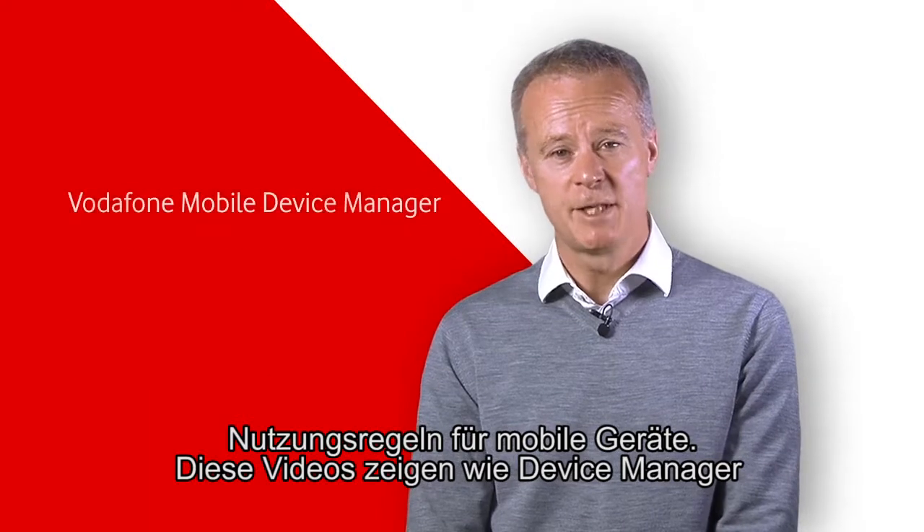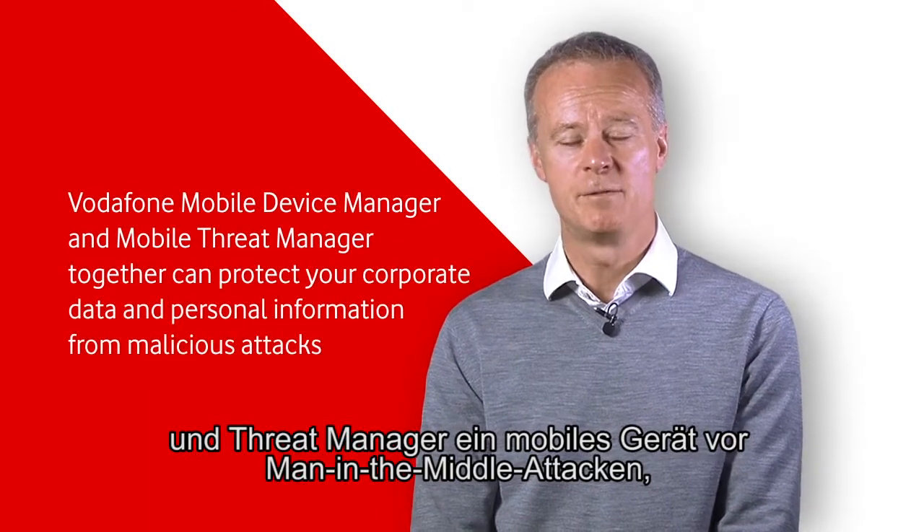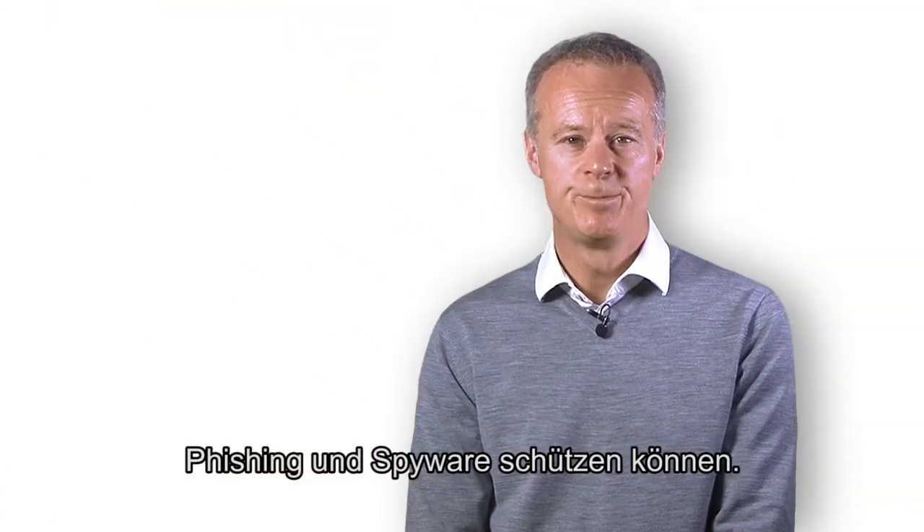This series of videos shows how Device Manager and Threat Manager together can protect a mobile device from man-in-the-middle attacks, phishing and spyware.